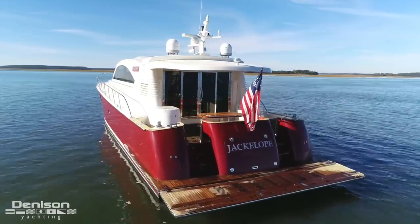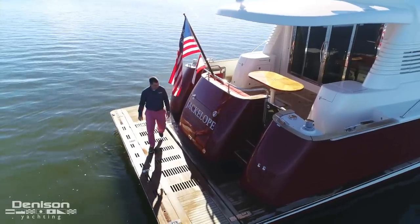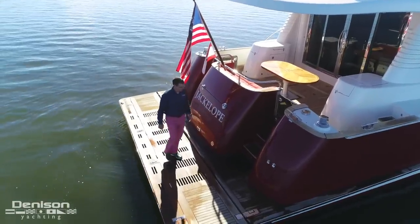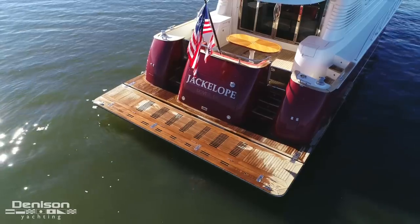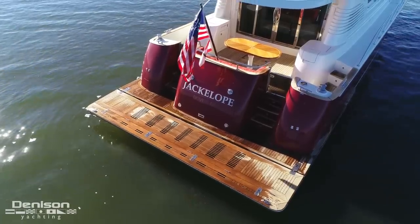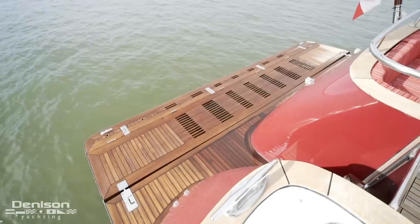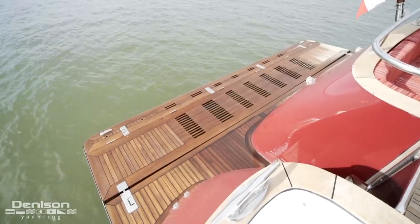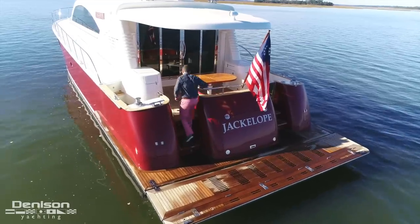Today's walkthrough is starting at the stern on Jackalope's teak hydraulic swim platform. There are twin 50-amp shore power connections, both with Glen Denning Cable Master on port and starboard. Centerline is her tender garage. Access to the cockpit is up three stairs on both port and starboard.